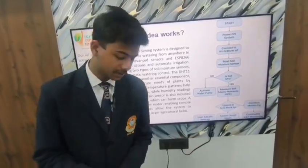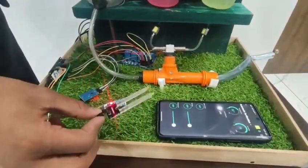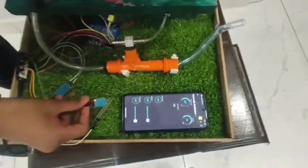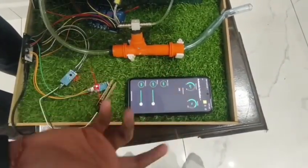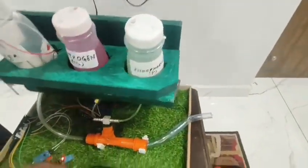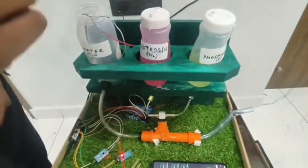This is how my project works. Here is the soil sensor and DHT11. The soil sensor checks the amount of moisture in the soil, and the value is shown on my mobile phone. DHT11 checks the temperature and humidity near the soil. Next are the NPKs — Nitrogen and Phosphorus. With one click, we can pour NPK and Phosphorus in the correct amount into the soil.